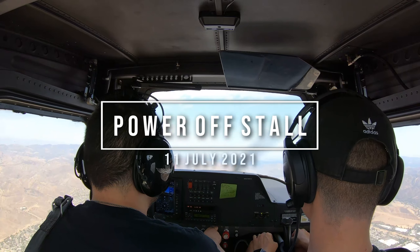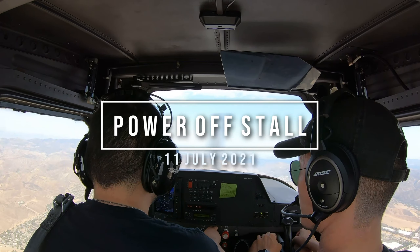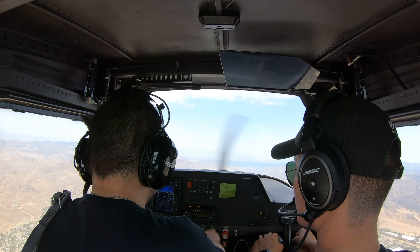Hi, whenever you're ready, let's do a power-off stall again. All right. Buddy, outer above 3000, cleared visual approach on the 8th.